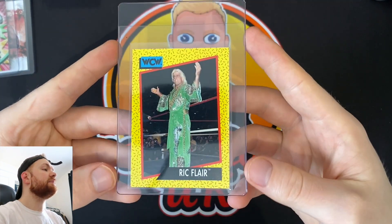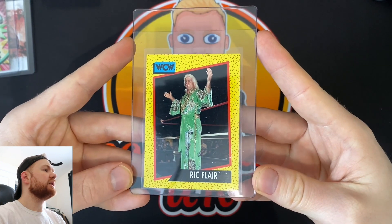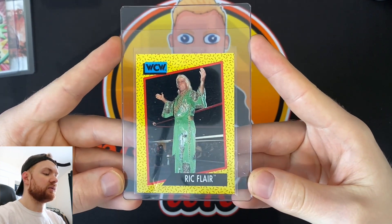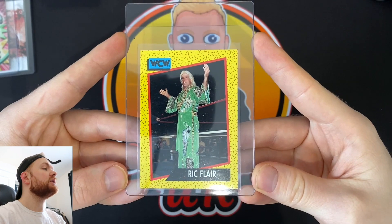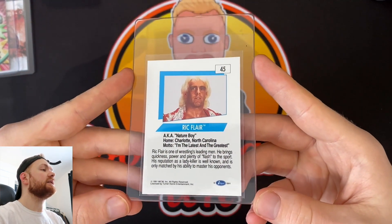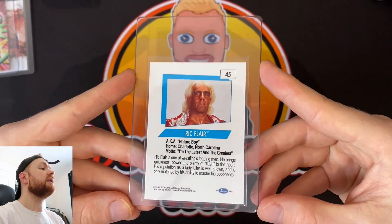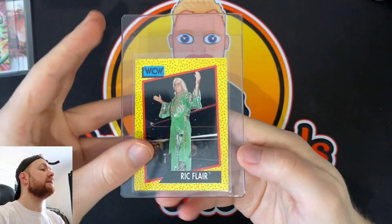I've gone for a wrestling card this month. I picked up a Ric Flair WCW — I picked up a bunch of these Ric Flair cards and decided to pick this one because it's a cool shot of the Nature Boy in his gown. It's a 1991 card. I don't think these are rookies or anywhere close, but still a nice card and I'm excited to see that in an MGC case.